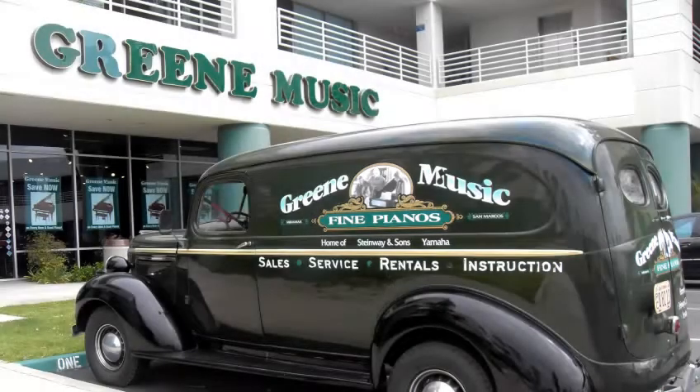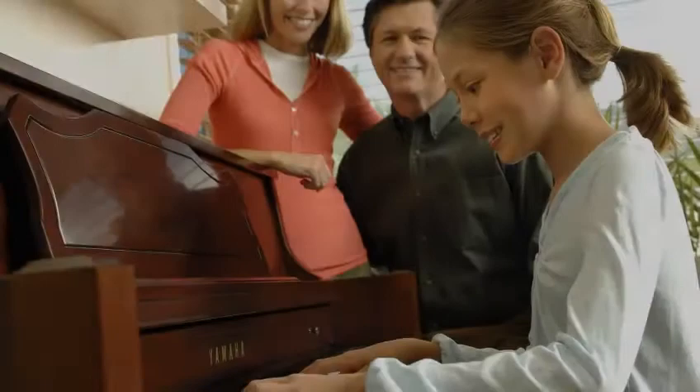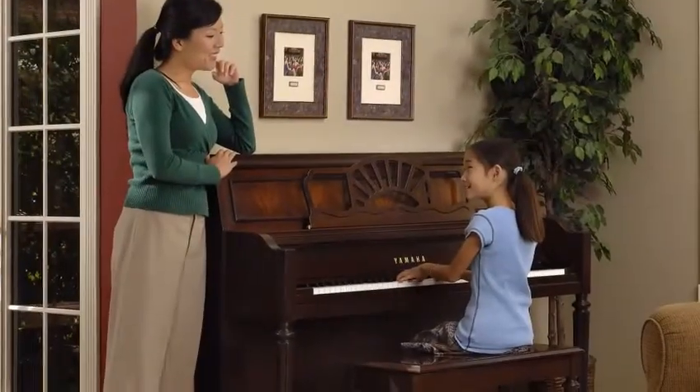Hi, I'm Valerie, a Green Music Piano Consultant, and we want to welcome you to the Green Music Piano Showroom. For over 37 years, this family-owned business has been helping families, just like yours, select the perfect piano for their lifestyle.